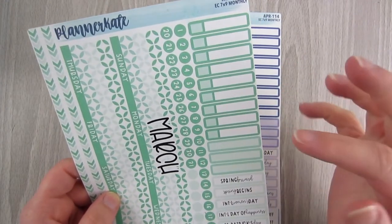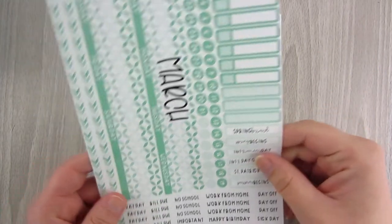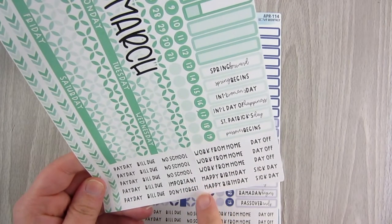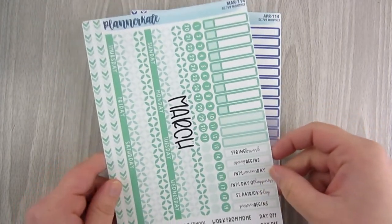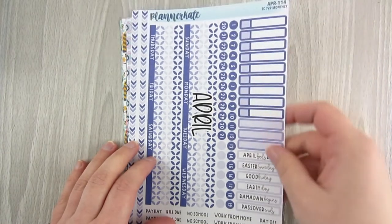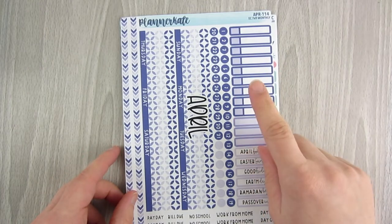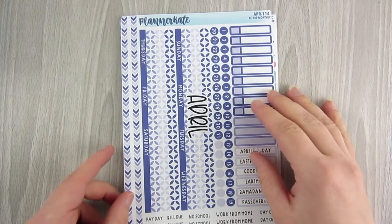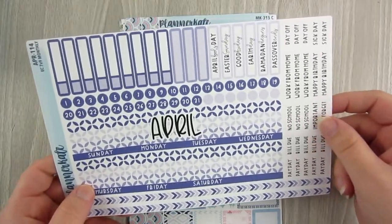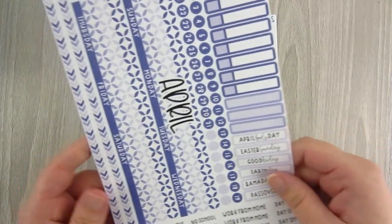Our schedule is very light, so having 12 boxes is enough for February and March. You also get all your holidays and a ton of scripts — payday, bill due, no school, important, don't forget, work from home, happy birthday, day off, and sick day. I got the March one, which is beautiful, and the April one — April is looking pretty busy so I may need to grab her additional sheet with more boxes.